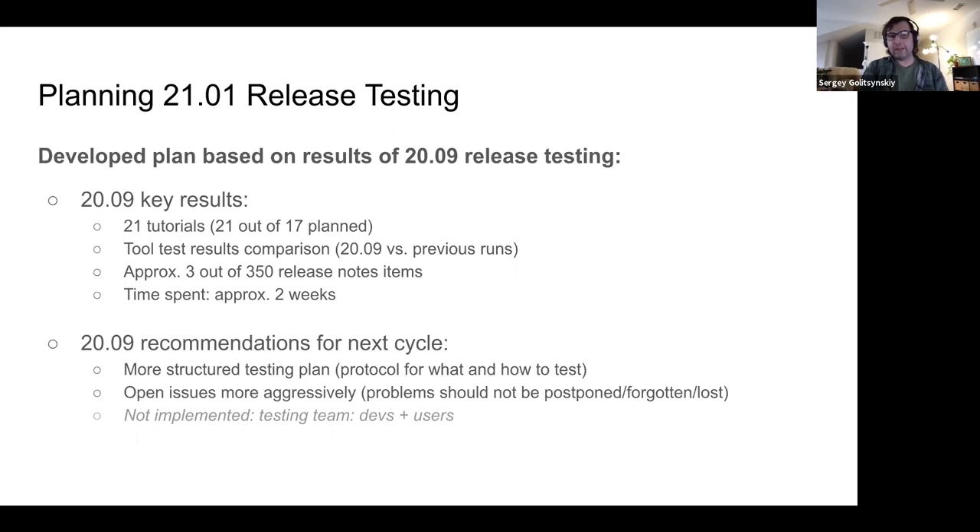We tried to plan our release testing based on the results of 20.09 testing. The results were mostly qualitative. Key results from the past cycle: we did 21 tutorials used as usage scenarios, we did tool test result comparisons, but only covered approximately three out of 350 release notes items for the previous release, spending about two weeks — a major commitment where we didn't get close to what we anticipated.